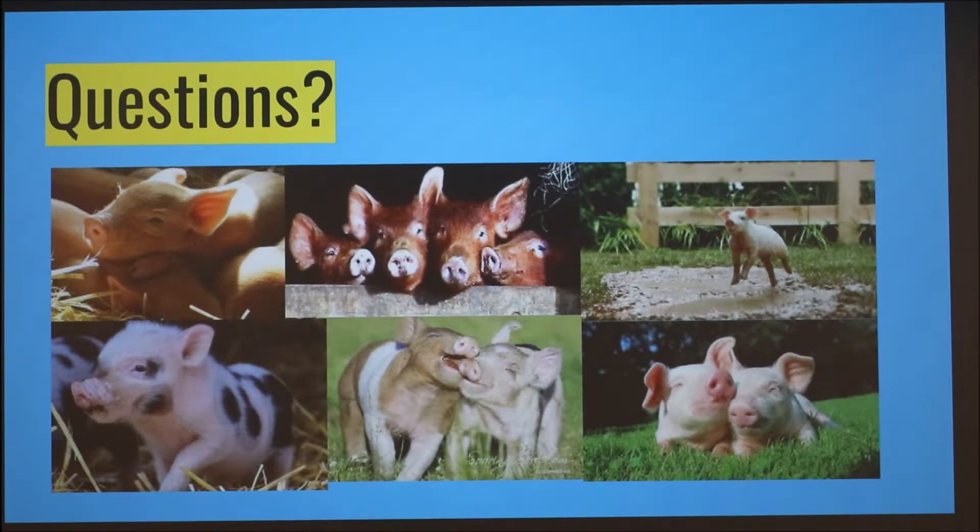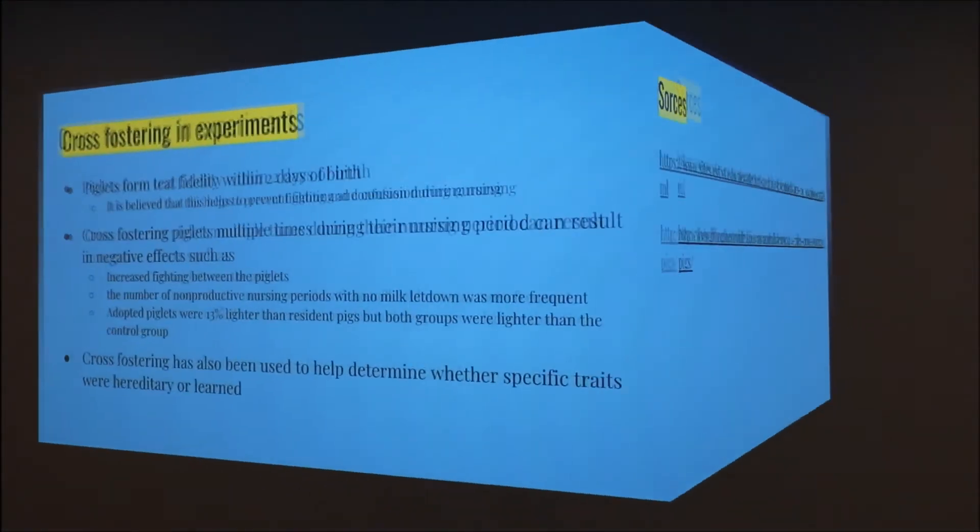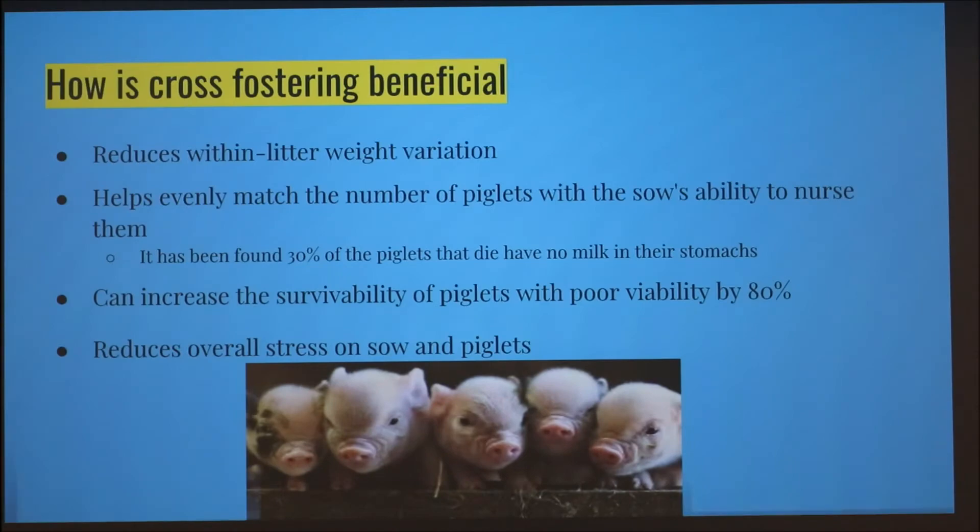A comment from the audience: the presenter mentioned cross fostering being mostly done in research, but this person worked for Smithfield in production and it was done all the time. The question is whether, in real-world production, they ever moved piglets as many times as described — moving them once, then twice.